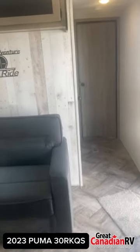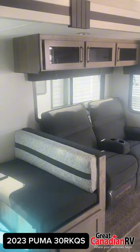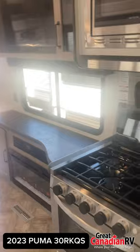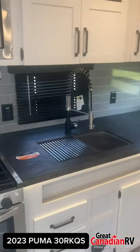Step inside and you'll find a living area that rivals your home. Relax on the tri-fold sofa or in the leather theater seats, all while enjoying your favorite movies on the 40-inch HD LED TV. And on cooler nights, cozy up next to the color-changing fireplace.